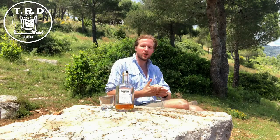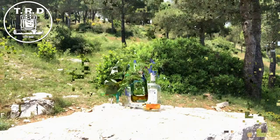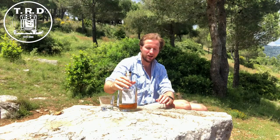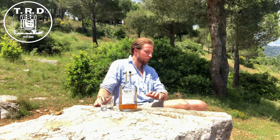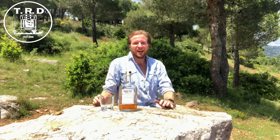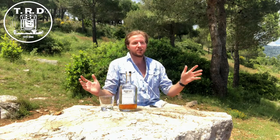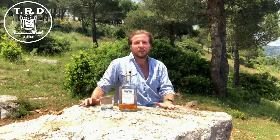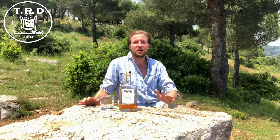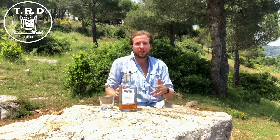So ladies and gentlemen, here we go. I've had this bottle for quite some time, as you can tell I've drunk a bit of it, and I've got a pretty good idea of what it tastes like. I'm up here hiking — it's a glorious sunny day, 25 degrees, just outside Monaco. This is where I do most of my videos when I go for a hike; it's easy to get to.